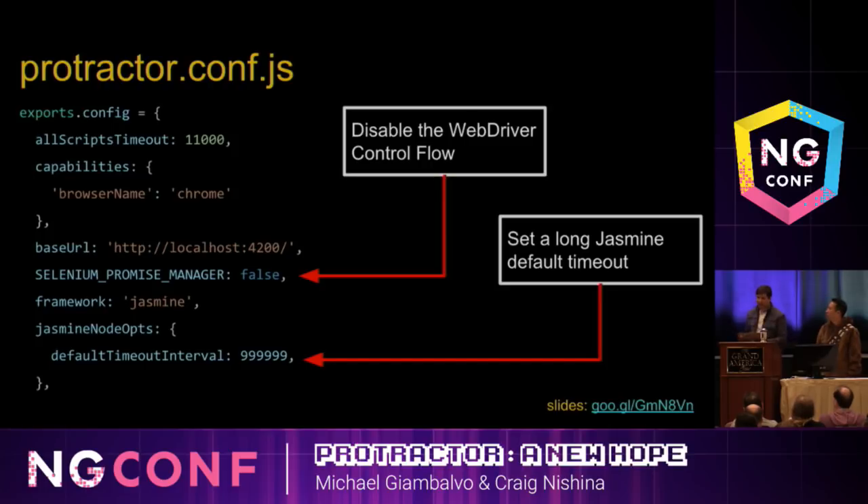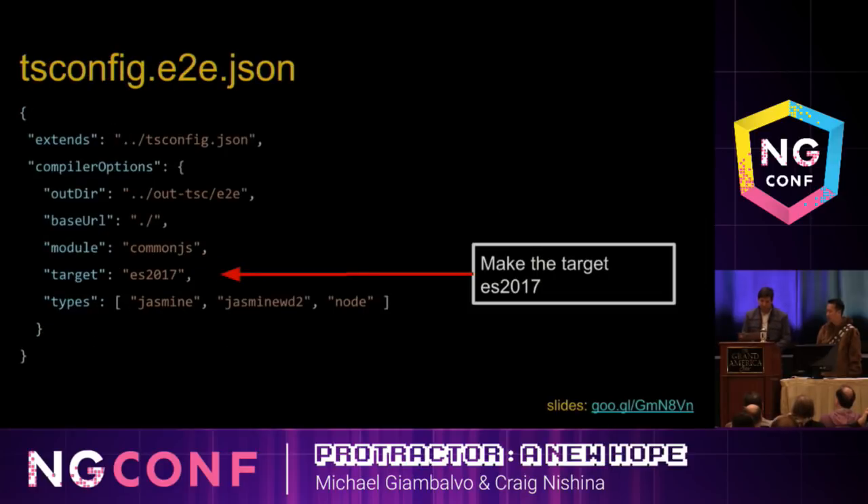Some things to keep in mind before migrating. First, in your Protractor config, set Selenium Promise Manager to false — this tells Protractor to run WebDriver without the control flow. In Selenium 4, there won't be a control flow, so that will just be the default. Also, while debugging you don't want your test to time out, so we recommend setting a very high Jasmine node timeout. Finally, in your tsconfig for your end-to-end tests, emit ES2017. If you emit an earlier version, TypeScript will polyfill all the async/await logic and you'll end up stepping through generated code. Emitting ES2017 requires Node 8, but Node 8 is the LTS so that's fine.